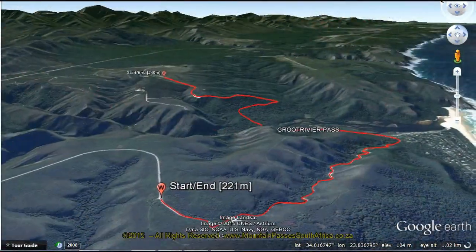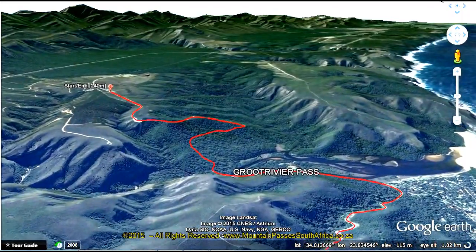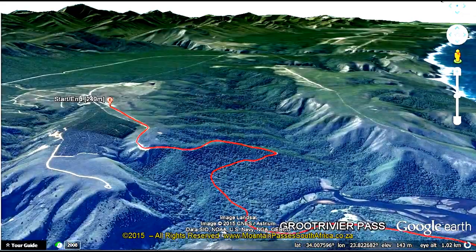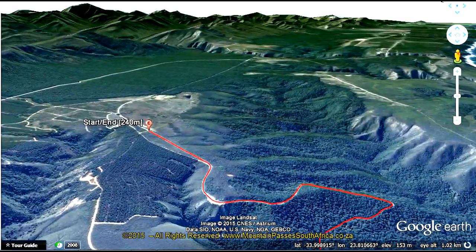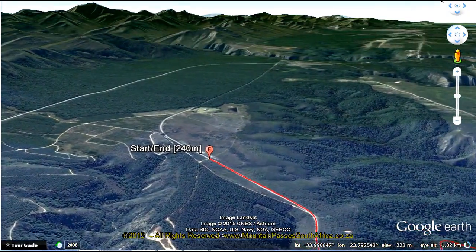The pass starts at the western side of the coastal plateau at an altitude of 221 meters above sea level and roughly follows the contours of the seaward side of the Kalanderkluf for a distance of just under 4 kilometers, as it levels out adjacent to the picturesque and sleepy holiday village of Nature's Valley.